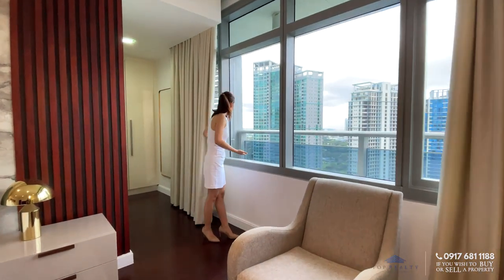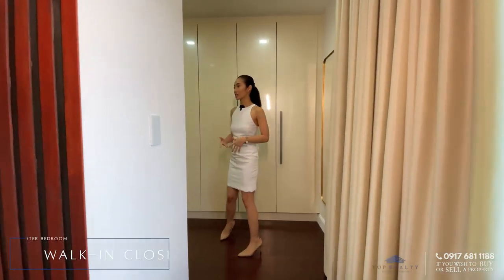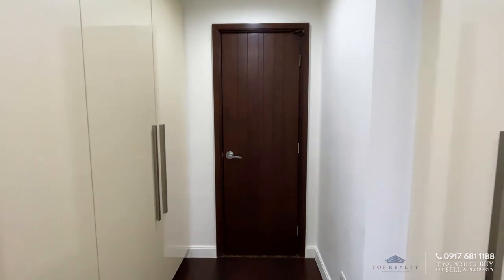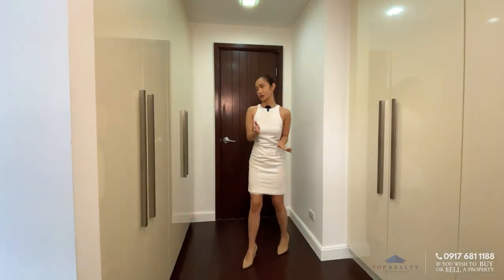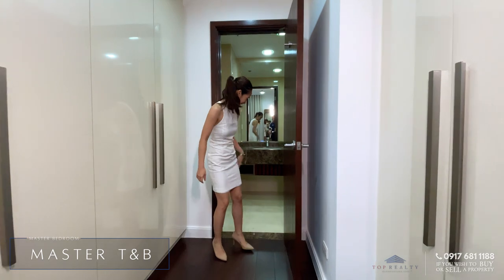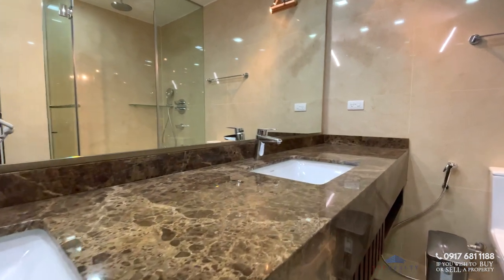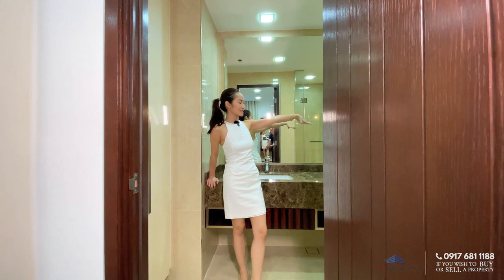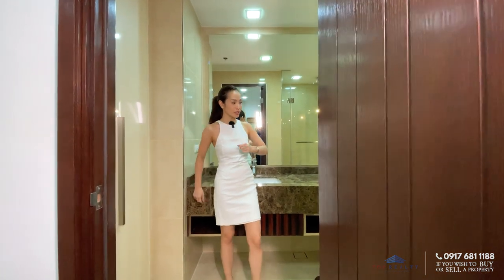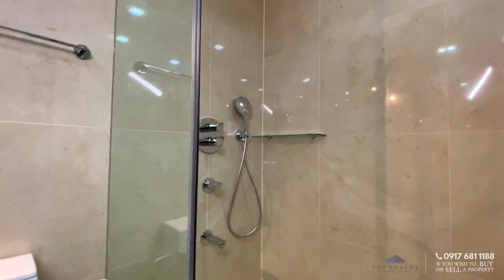You have huge windows overlooking city views and balcony space from here. Right behind me is the walk-in closet — on both sides you have floor-to-ceiling cabinets, so that's ample storage. Right behind me is the ensuite toilet and bath, and it was gorgeous. The counter for your sink goes end-to-end — you have his and her sinks, lots of space for toiletries or vanity, a huge mirror, a water closet on the left side, and an enclosed shower area.